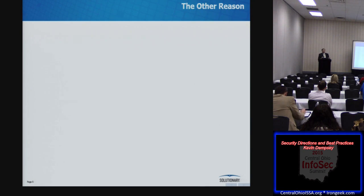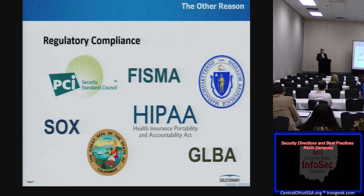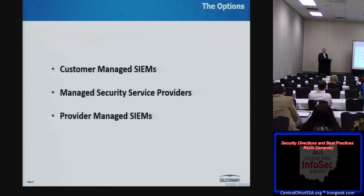What I've been talking about are the security goals we're looking to achieve. There's also a variety of regulatory, legal, and audit requirements to meet. We have some options: we can buy and install a SIEM product and run it ourselves; we can hire a managed security service provider, essentially outsourcing it; or there's a blended model where I buy a product and hire somebody to run it for me. I can see good arguments for either of the first two approaches, but I'm going to make a strong case that the third option is not a successful one.